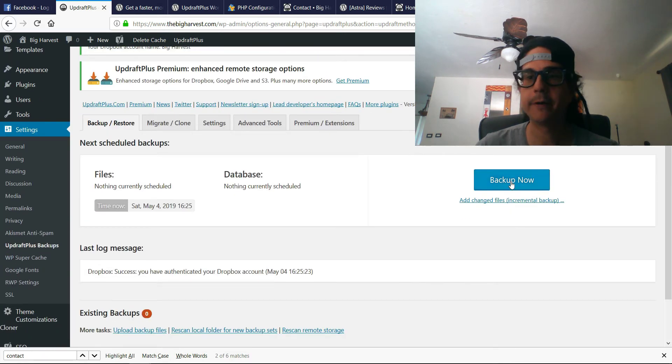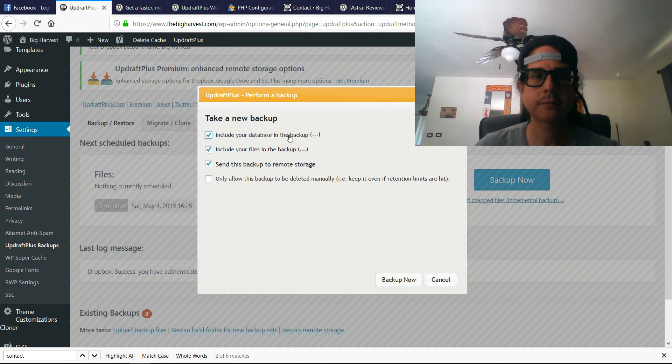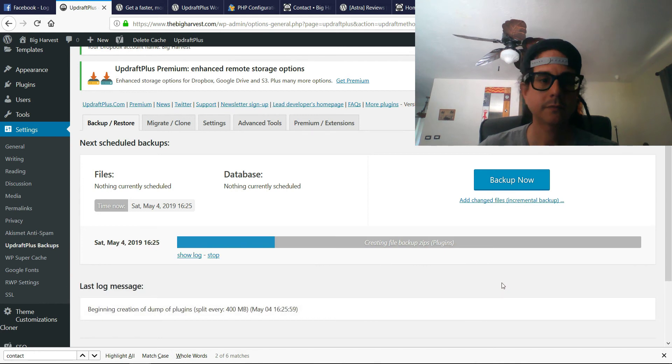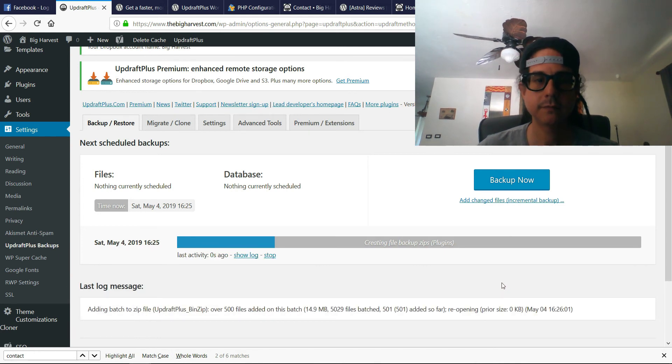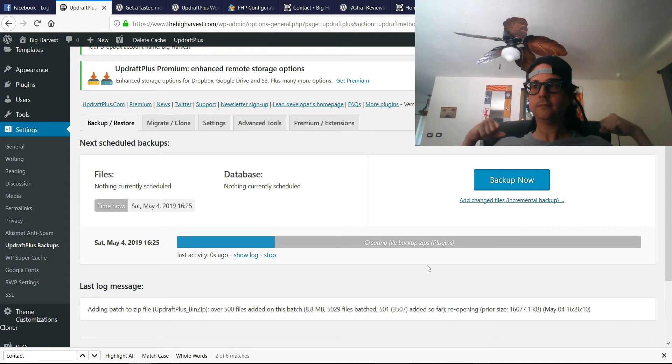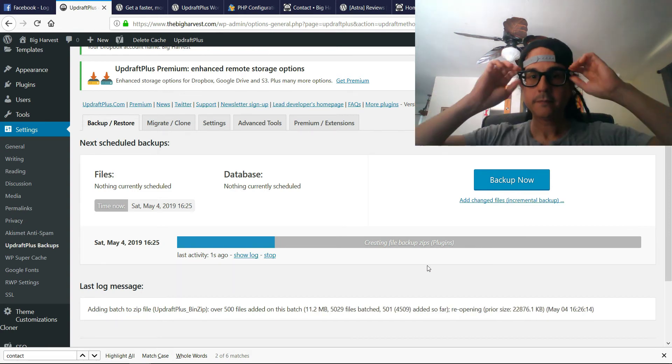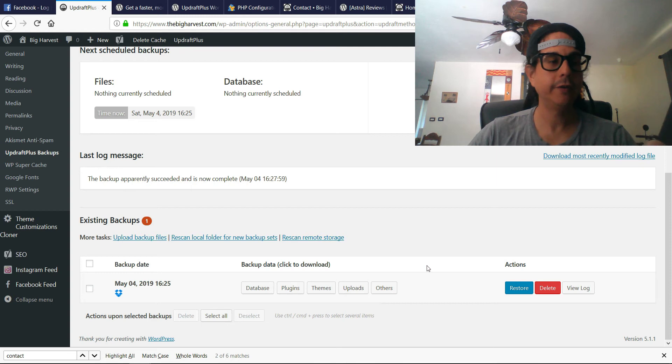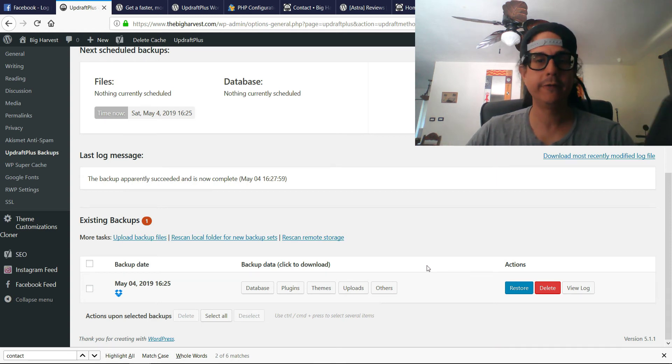So now let's click on Backup Now. It's about one minute and forty-five seconds and it just finished — the site backed up. That was pretty fast.